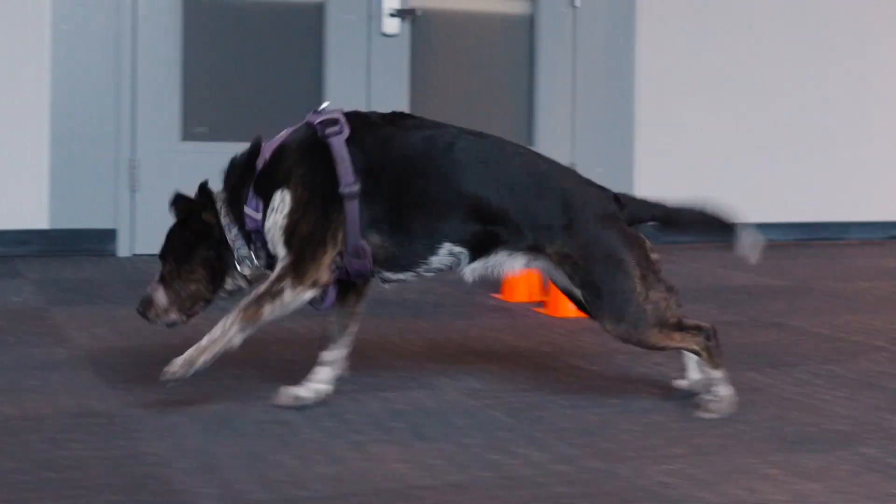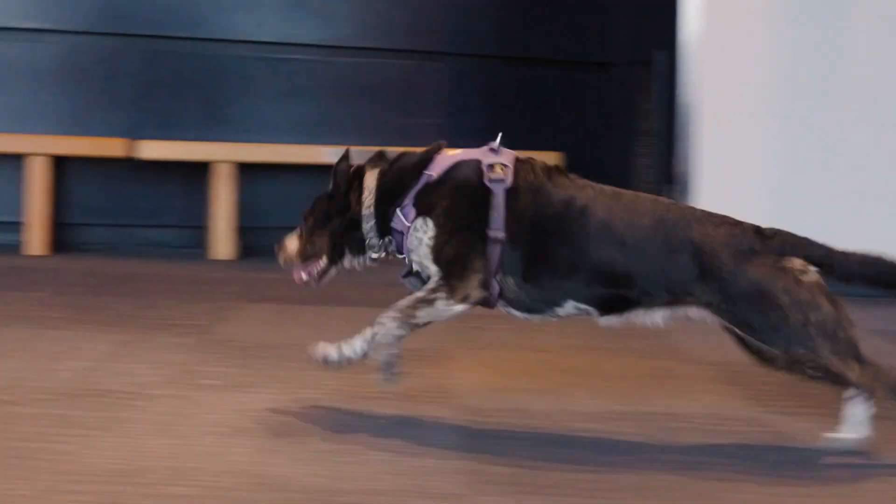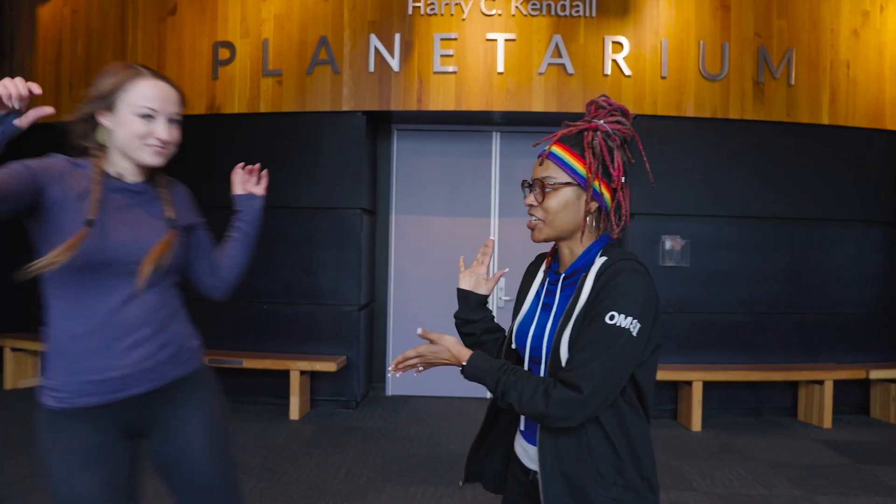Do you think you can run faster than your dog? I'm Shannon, and I'm here with Jen. Today we're going to conduct an experiment to see what happens. But first, Jen is going to introduce us to her dogs.